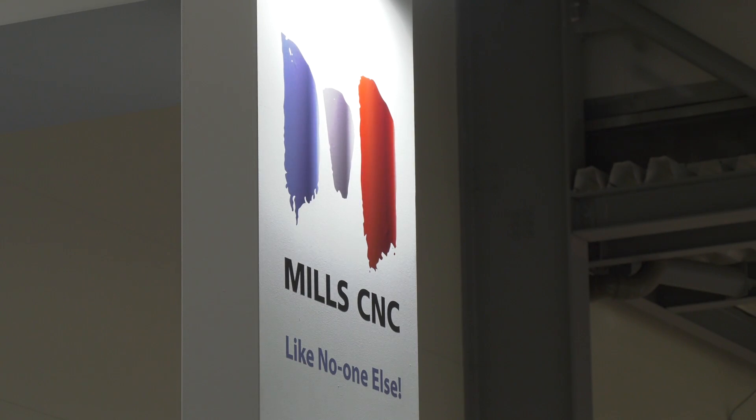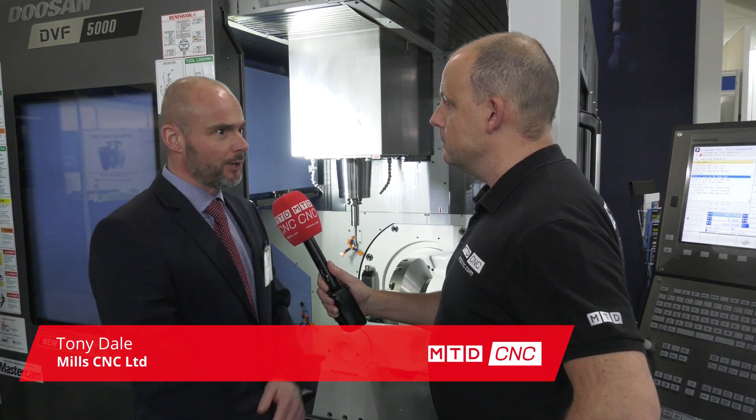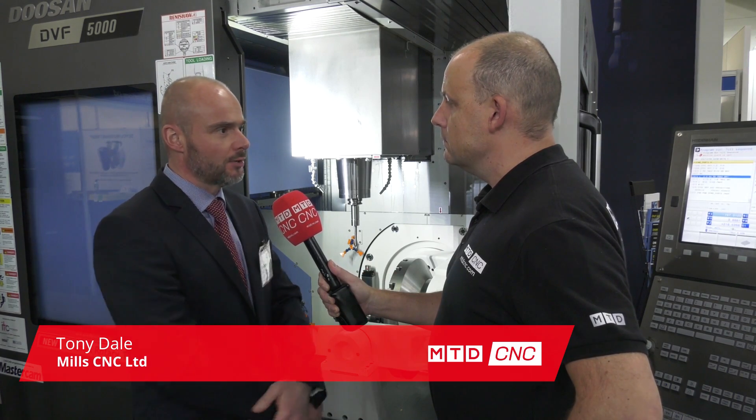Tony, this is Mills CNC's first time at Southern Manufacturing. A little bit of a different direction this year for the company? Yeah, well obviously Paul, traditionally we tend to go to MACH and we do that in a big way, but this year we're doing some more regional shows as well, really to generate leads and get a bit more PR and awareness of what Mills CNC is doing.